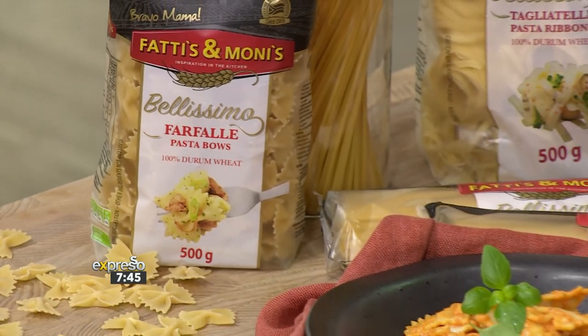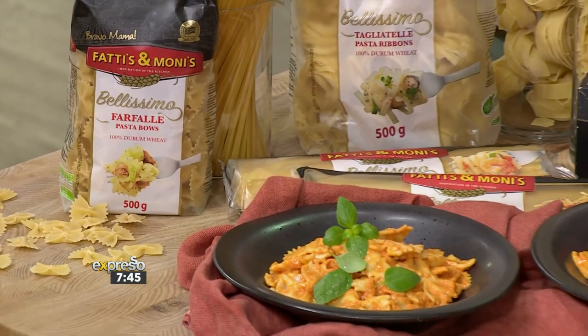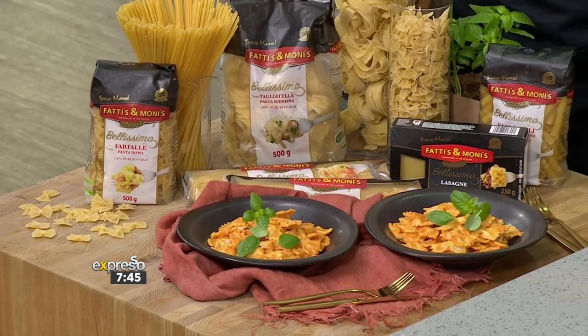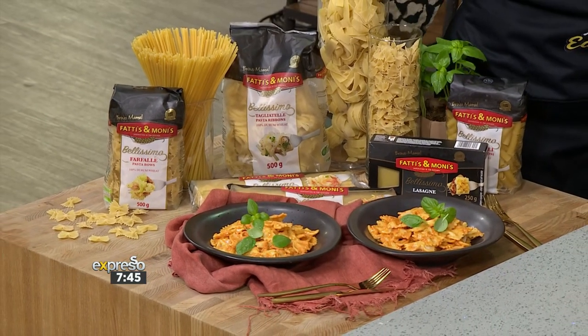What is incredible is the Fatties and Monies Bellissimo range is guaranteed quality, Italian-inspired pasta. This is only a five-ingredient pasta salad. The less ingredients, the more it needs to be executed perfectly. Five ingredients is enough — it's pretty much straightforward, very simple, something to do at home, easy and quick after work.